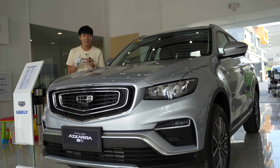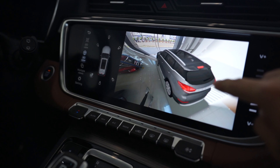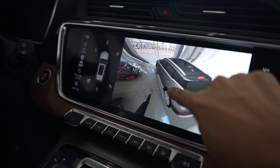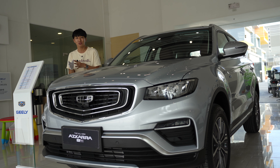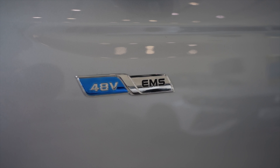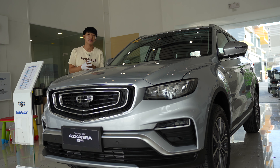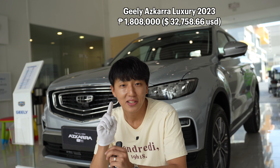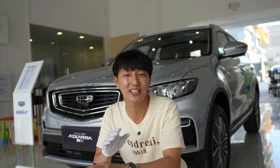Annyeong everyone, thank you for watching this video. Today I'm here in Geely Aseana. Today we have the Azkarra — it's a mild hybrid four-wheel drive crossover. It didn't make it to the EVIDA law exemption, so for now, the Azkarra doesn't get exempted from the coding system. This one is the only variant, which is the luxury variant, and it costs 1,808,000 pesos. Let's see in this video if the Azkarra can still give us the wow factor in 2023.